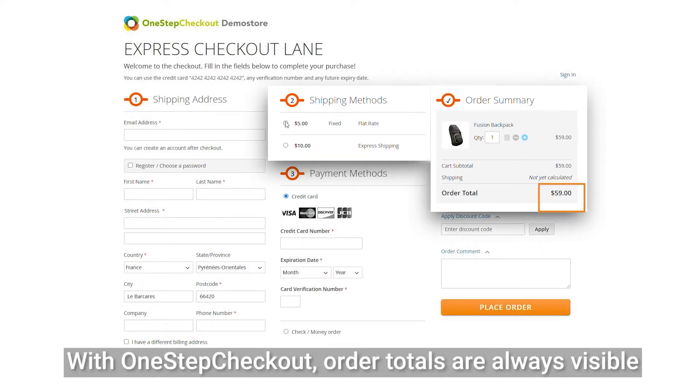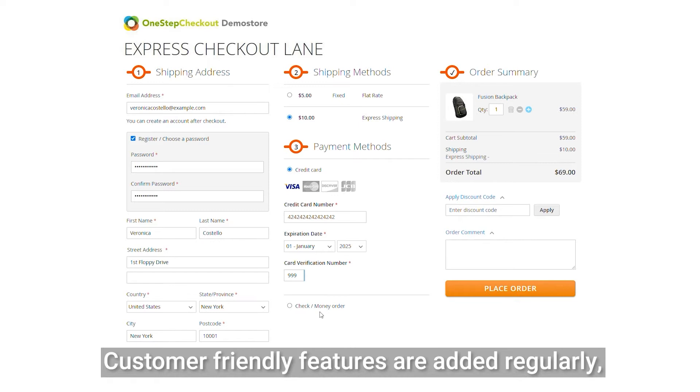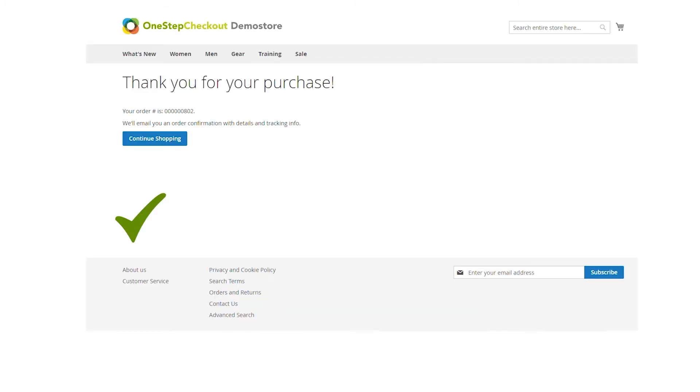No more surprises. With One-Step Checkout, order totals are always visible and update dynamically when you change shipping and payment options. Customer-friendly features are added regularly, like the ability to change quantities or to remove an item without leaving the page.